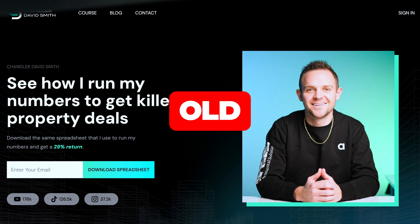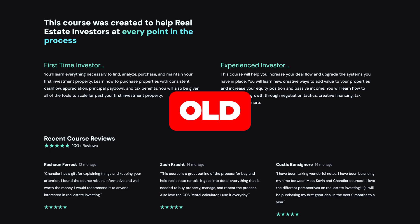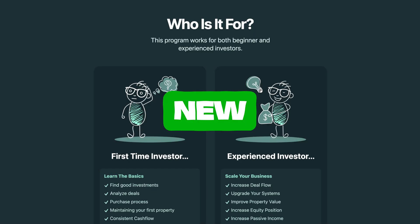I'm going to show you the before and after of a new client website that I just launched. In this video, I'm going to walk you through page by page and talk to you about the exact strategy that we used to make sure that this new site looked fantastic and performs even better.